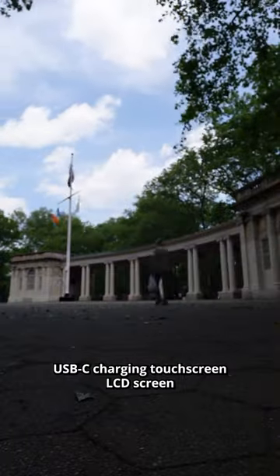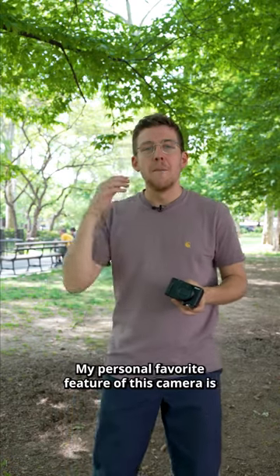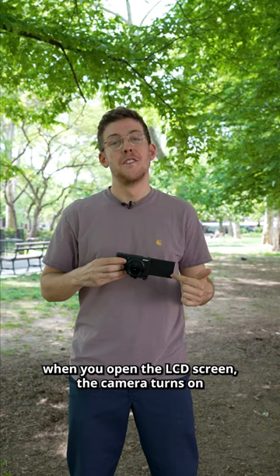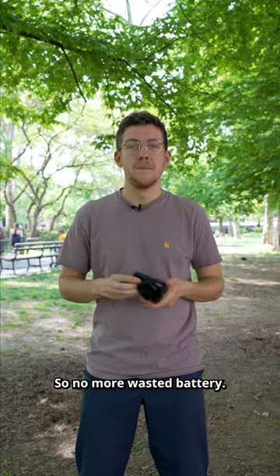USB-C charging, touchscreen LCD screen, S-Log and S-CineTone profiles — just to name a few more updates. My personal favourite feature of this camera is when you open the LCD screen, the camera turns on, and then when you're done filming, you just close it up and it turns right off, so no more wasted battery.